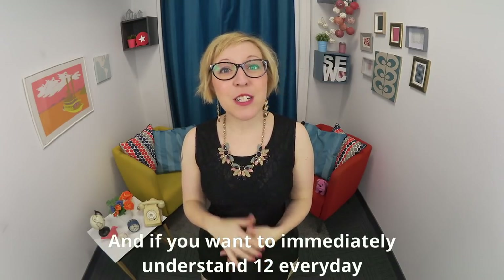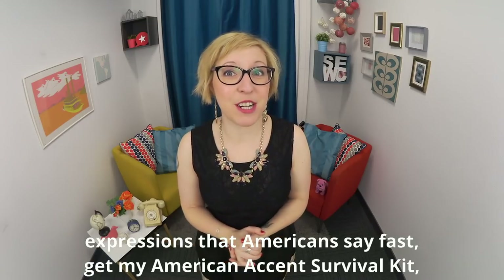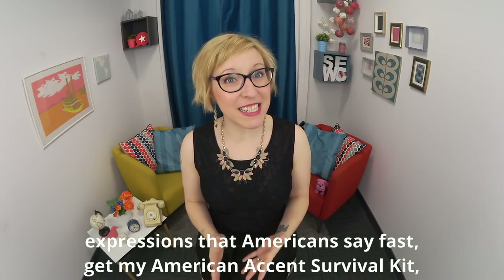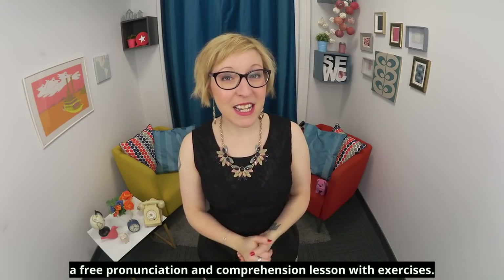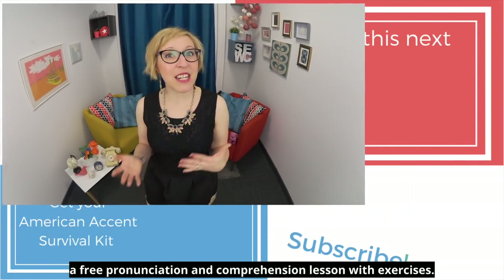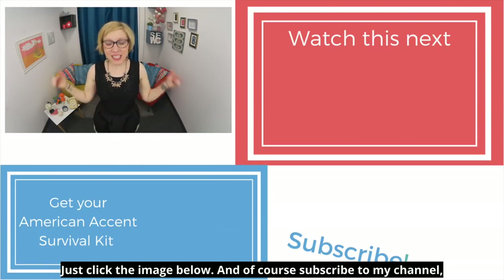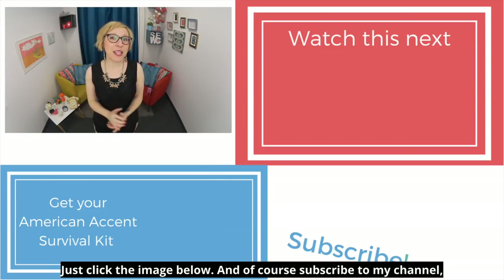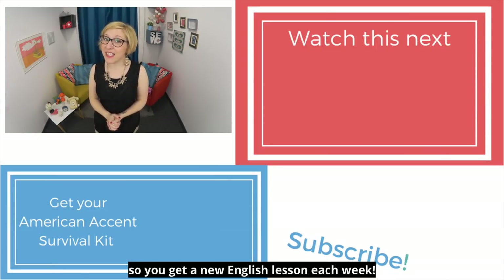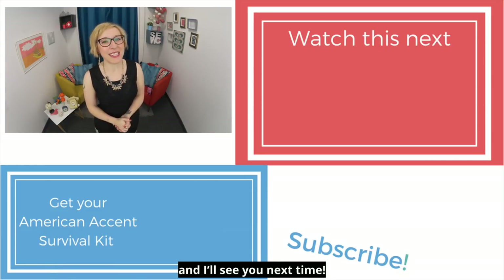If you want to immediately understand 12 everyday expressions that Americans say fast, get my American Accent Survival Kit — a free pronunciation and comprehension lesson with exercises. Just click the image below. And of course, subscribe to my channel so you get a new English lesson each week. Thanks for watching Speak English with Christina, and I'll see you next time.